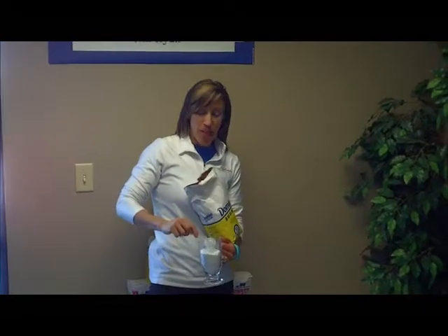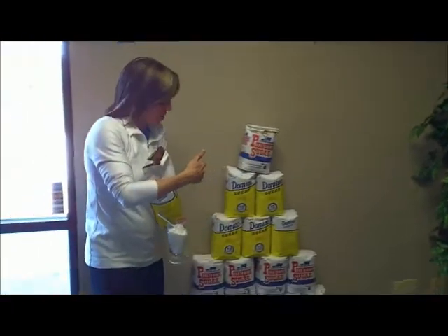Hey guys, just measuring out my sugar for the day. I also got my stash for the rest of the year.